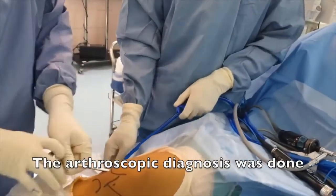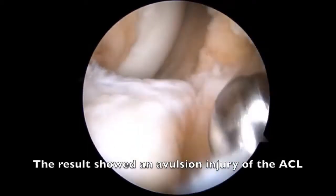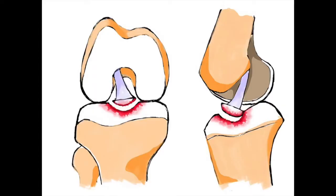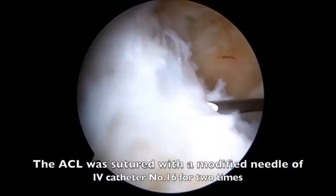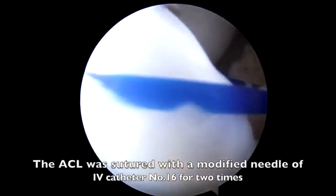The arthroscopic diagnosis was performed. The result showed an avulsion injury of the ACL. The ACL was sutured with a modified needle of IV catheter no. 16 for two passes.